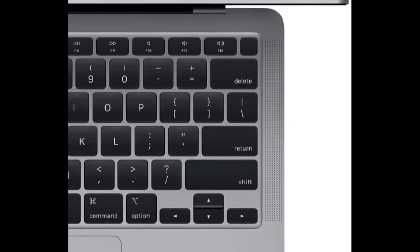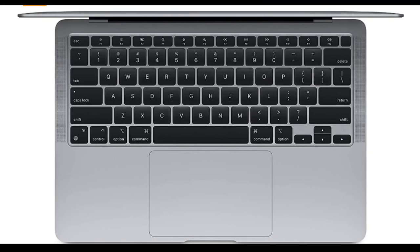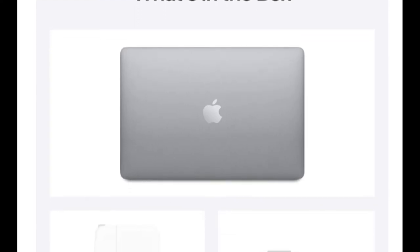When it comes to demanding jobs, the keyboard is one of the main things to consider. This laptop features comfortable and soft keys that you have never seen before. It is ultimately durable, soft, and ideal for music production.